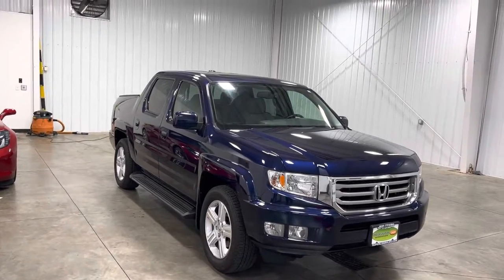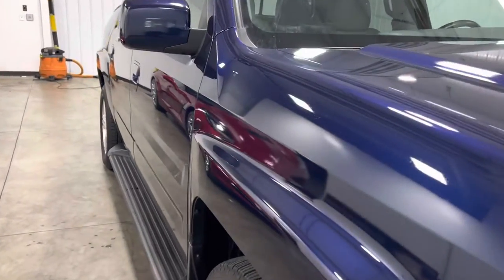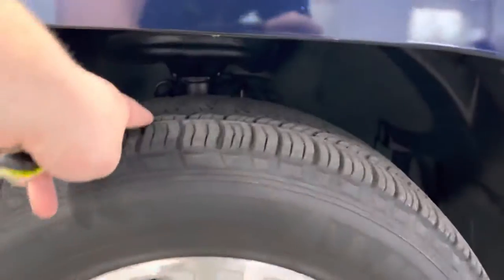This vehicle is one-owner, clean Carfax, been fully serviced, past all inspections, needs absolutely nothing. Take a look down the bodyline — no dents, dings, scratches, no blemishes, no curb scratching on the rims. The tires have plenty of tread left.